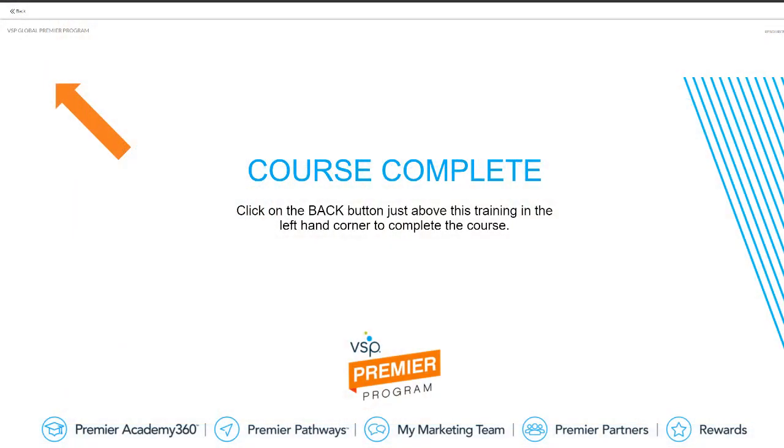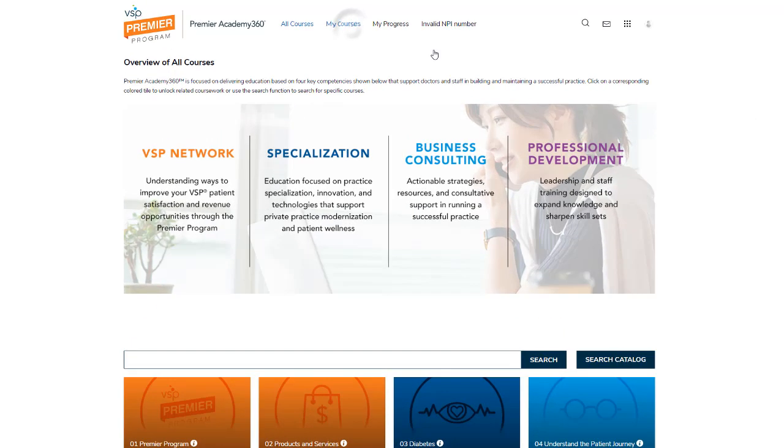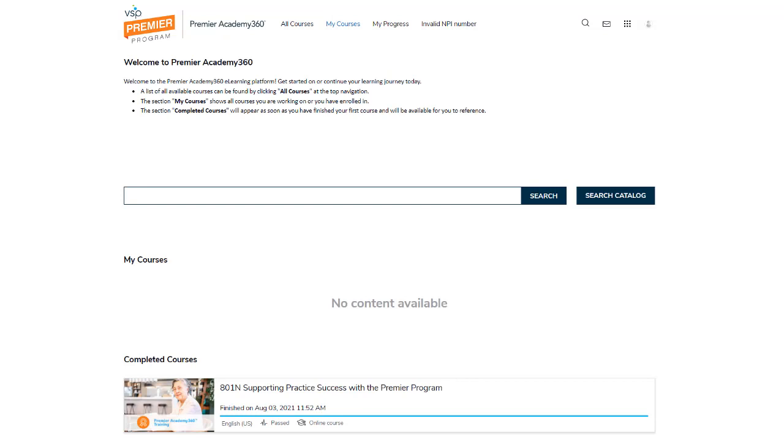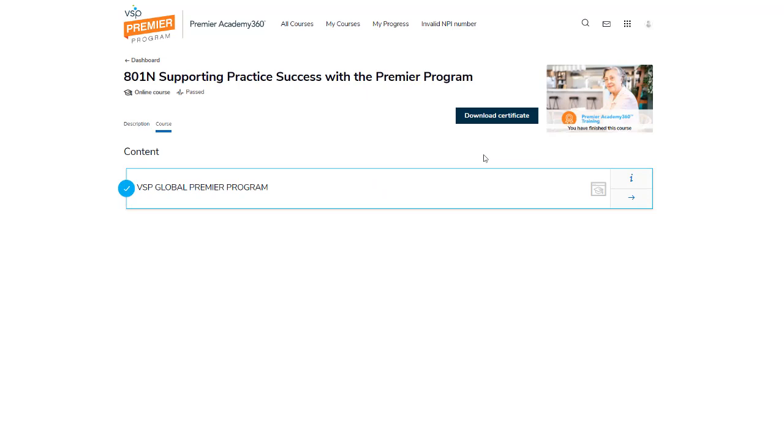Once you have viewed and completed the course, click on the back button to exit. Once you exit the course, you will be recorded as completing it. You will also receive an email notification. If you'd like to download a certificate upon completing the course, click the Download Certificate button.